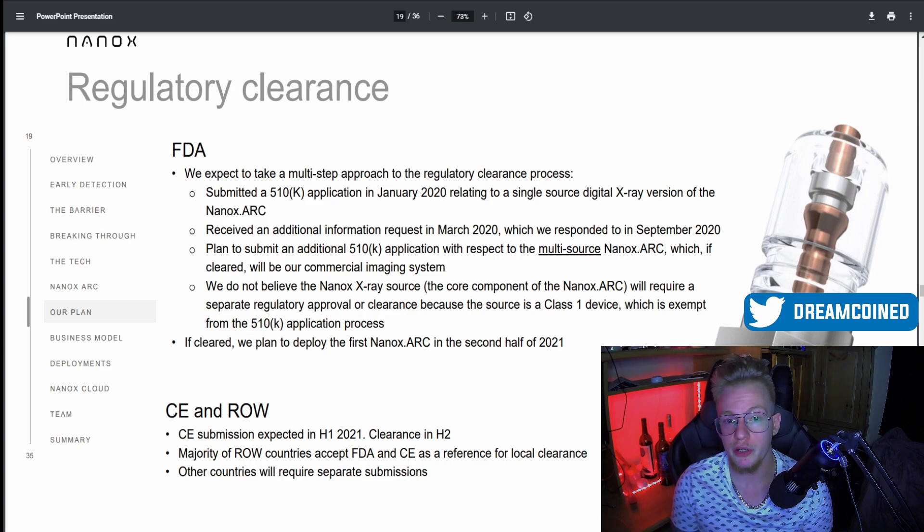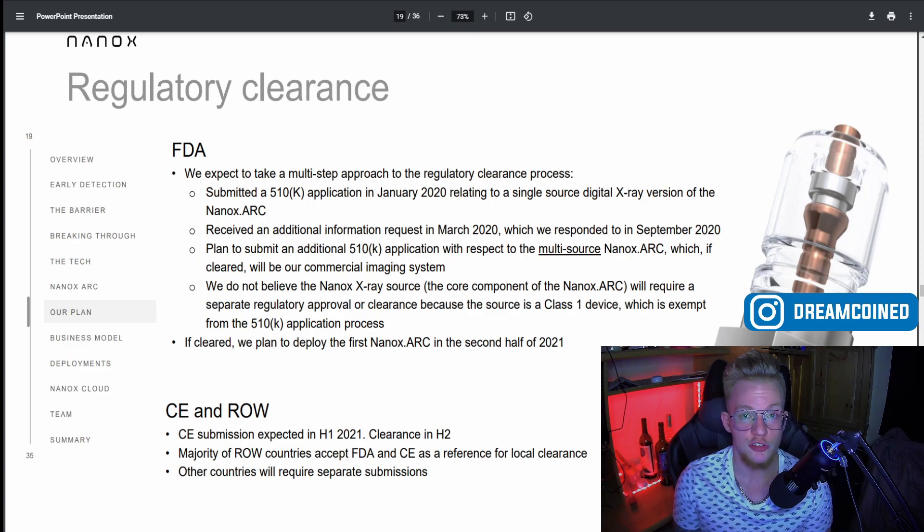They have a different approach to the regulatory clearance process. They already submitted their application for the single-source X-ray version of the Arc, and they did get that approved as of today, which is huge news and why the stock is looking to jump big on Monday. Aside from this clearance, they're also looking to get their multi-source Nanox Arc cleared, which is their commercial imaging system. Upon clearance, they were targeting putting out the first models in the second half of 2021, and since they got clearance today, we should be seeing those shipped out by end of this year.